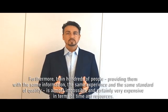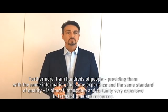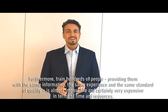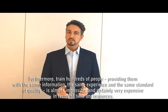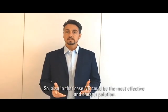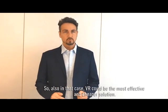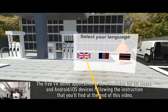Furthermore, training hundreds of people, providing them with the same information, the same experience and the same standard of quality is almost impossible and certainly very expensive in terms of time and resources. So, also in that case, VR could be the most effective and cheaper solution. The free VR demo application is downloadable for VR visors,